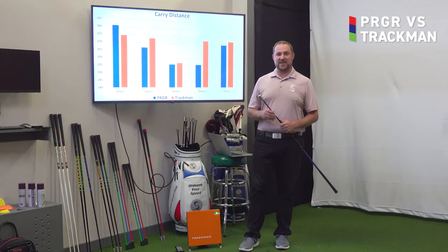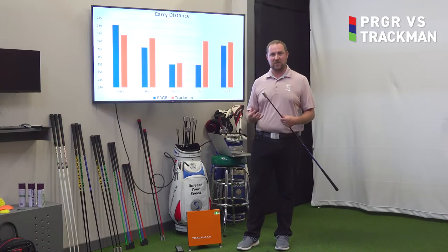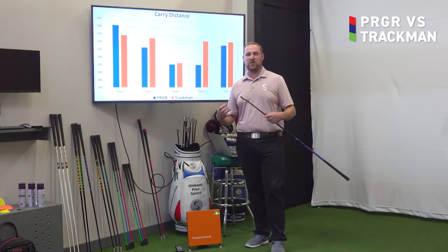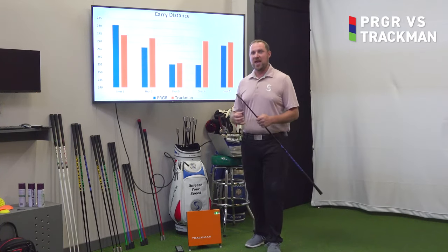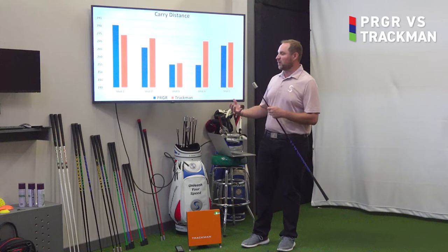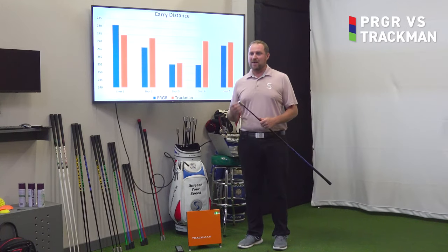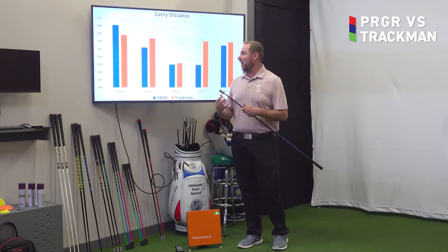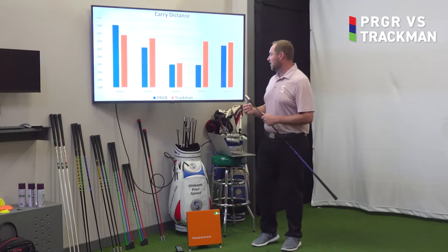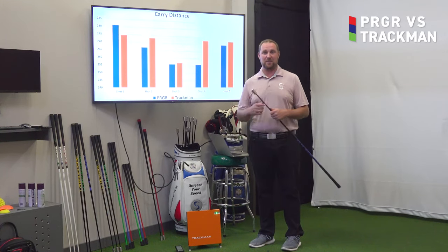The last metric we looked at in our PRGR TrackMan comparison was carry distance. This is probably the hardest metric for these type of devices to actually measure because this is going to involve some calculation on the PRGR side. TrackMan has a little bit more technology there to track the ball further out into the driving range, so we would expect a little more accuracy with the TrackMan system than PRGR. We did see a little bit more variance here in the actual numbers. Still, very similar data between the PRGR and the TrackMan — on most of the shots those numbers were within a very small percentage difference. We had one shot that had a little bit more variance, but overall very accurate on the PRGR to measure how far that ball's flying.